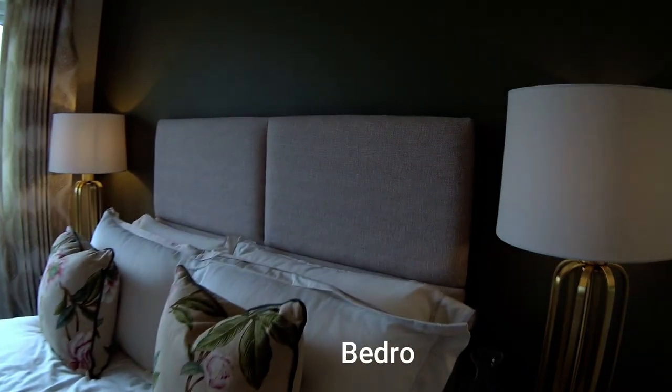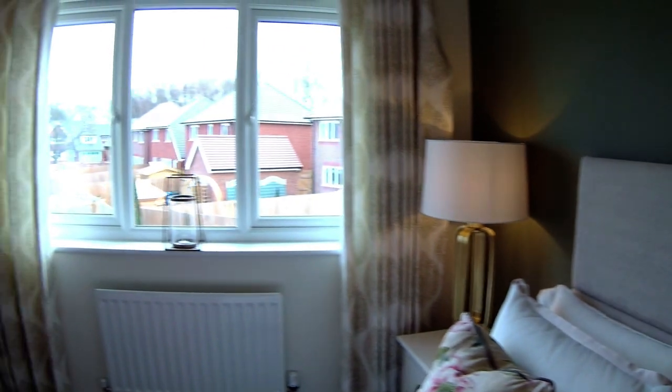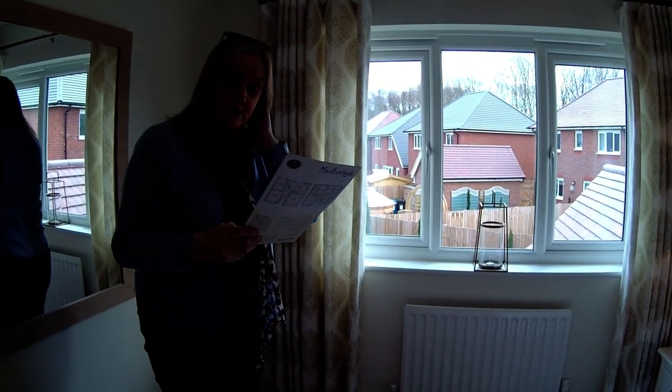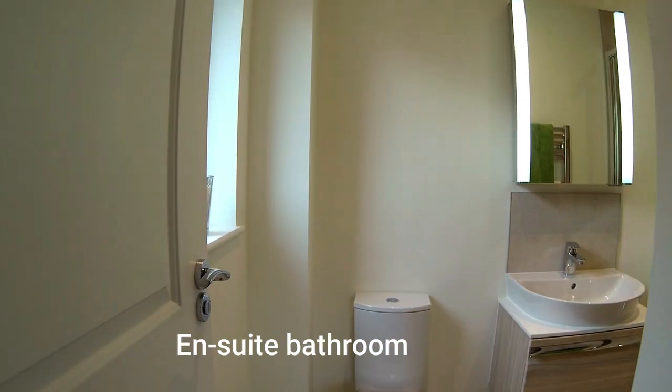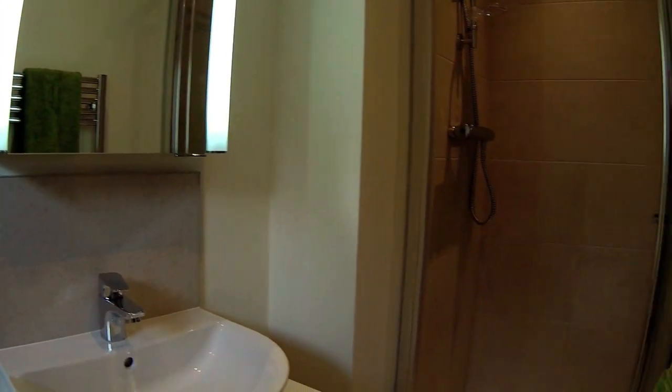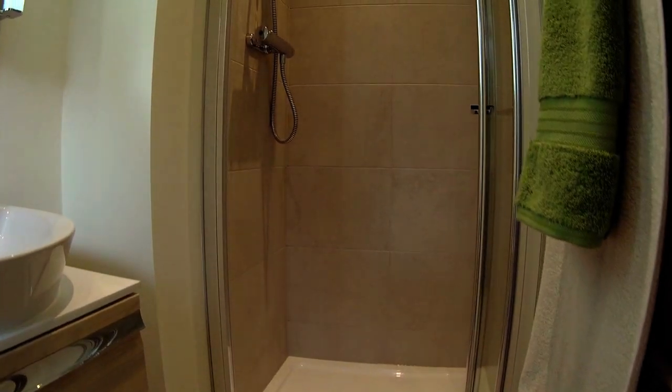Last but not least, this is bedroom two — it's also got its own en suite. Dimensions for bedroom two are just over four meters by two meters eighty-three, and the en suite for bedroom two is two meters eighty-three by one meter eighty-five.